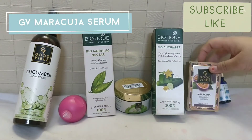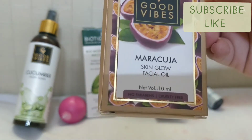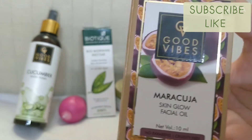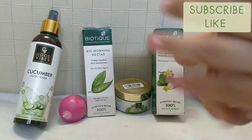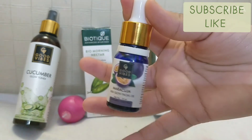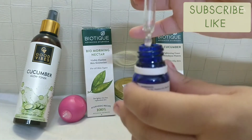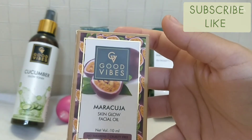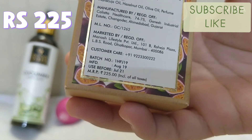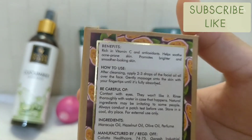My next product is Good Vibes Marula Kakadu Skin Glow Facial Oil. The net volume is 100 ml, no paraben, cruelty free. If you haven't seen my serums video, go and watch it. You get a blue bottle with a simple, classy packaging and a dropper applicator to apply the oil — it's a very soft applicator. The MRP is rupees 225 and it's rich in vitamin C.